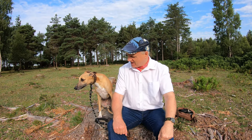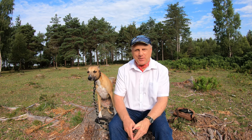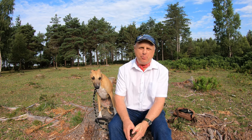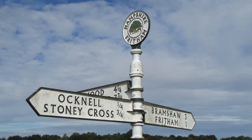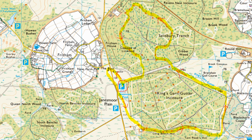Hello, I'm Dave and this is Logan, out once again for a walk in the New Forest. Thanks for joining us. Today we're at a place called Janesmoor Pond, just to the southeast of the village of Fritham, about halfway between the A31 in the south and the B3078 in the north. Today we're going to be doing a roughly four and a half mile circular route that's going to have quite a bit of woodland, and we're going to come across what is perhaps the oldest golf course in Hampshire, and hopefully a few surprises along the way.